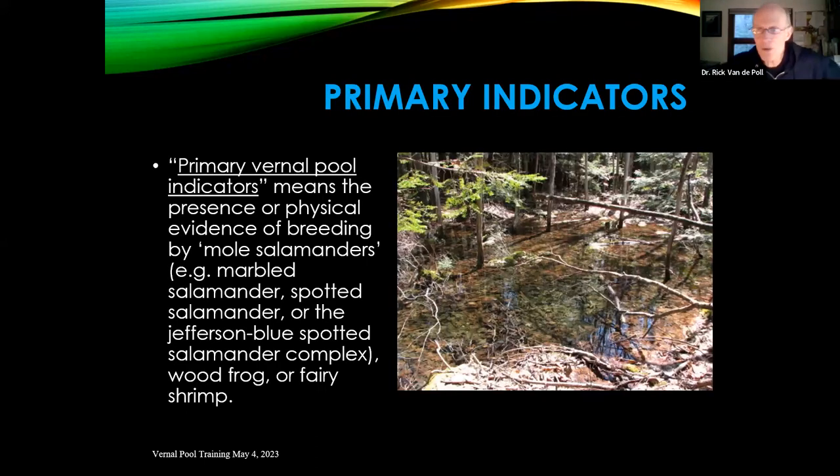Our primary indicators in this area are basically three different vertebrates and one invertebrate. The vertebrates include the spotted salamander, or marbled salamander if you're in southern New Hampshire; the Jefferson blue-spotted complex; and the wood frog. The invertebrate is represented by fairy shrimp.